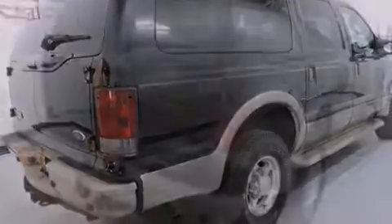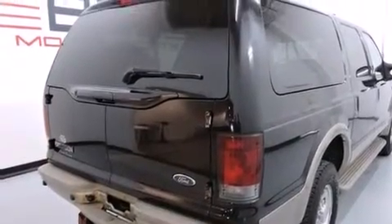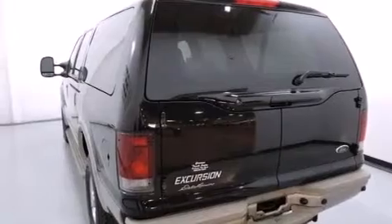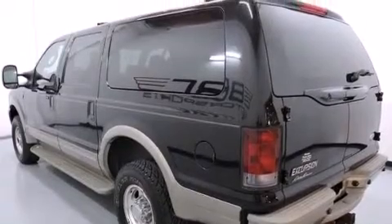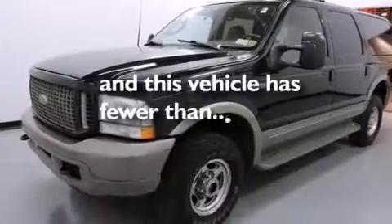All of the following features are included: power adjustable driver pedals, aluminum wheels, cruise control, a passenger side airbag, child seat safety anchors, air conditioning with automatic climate control, an auto-dimming rear view mirror, a rear window defroster, running boards, and this vehicle has less than 74,000 miles.